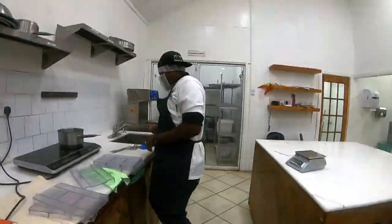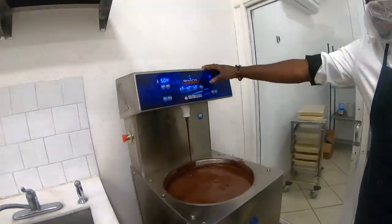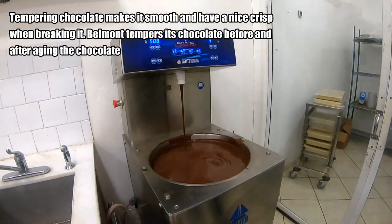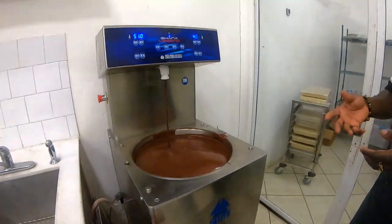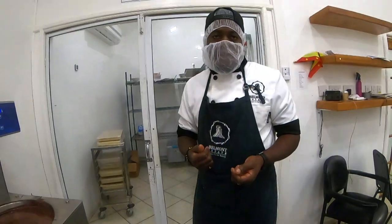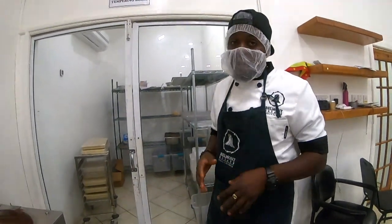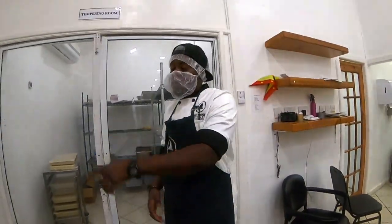Over here we have the tempering machine for milk chocolate. It controls the temperature of the chocolate so it survives at regular temperature, gives the chocolate a shine, and produces a snap when you break it. This is a really critical part of chocolate making. You can also do this by hand — skilled chocolate makers can test it on the back of their hand. A foot pedal controls the flow of chocolate into the molds.